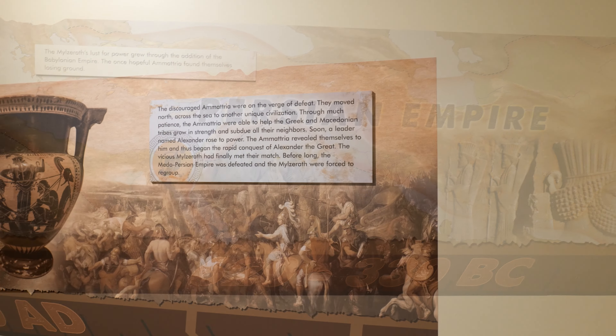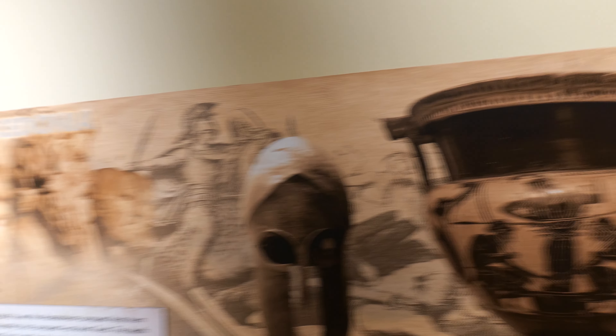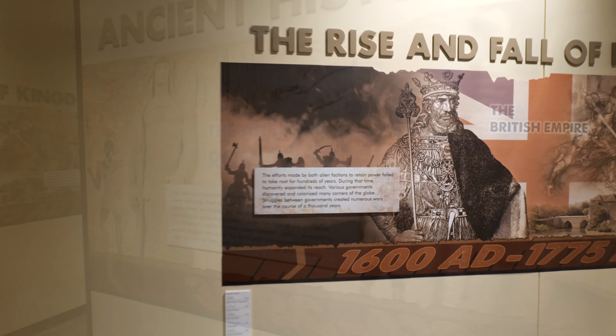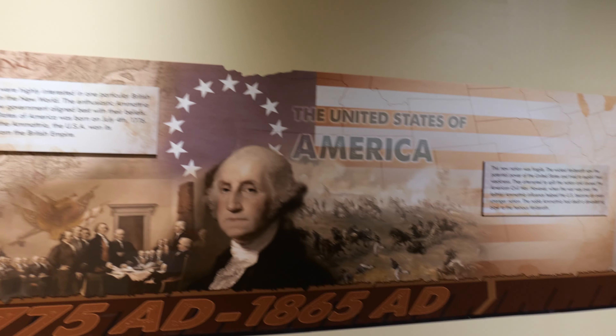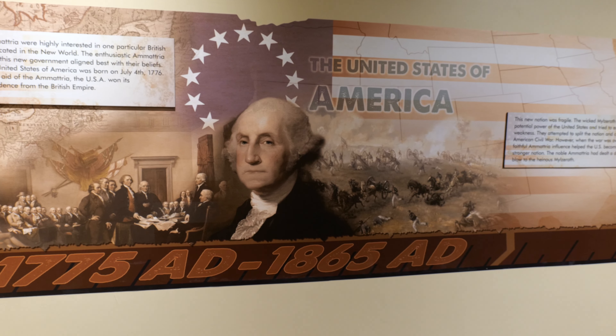And the Persian Empire. So we've got this — looks like around the Roman Empire time. Macedonia — the Roman Empire. The rise and fall of kingdoms. British Empire. Last but not least, the United States of America.